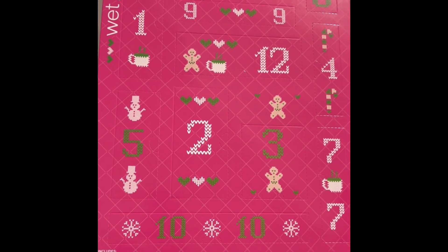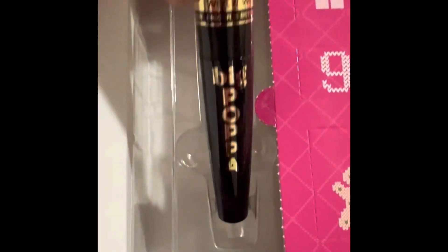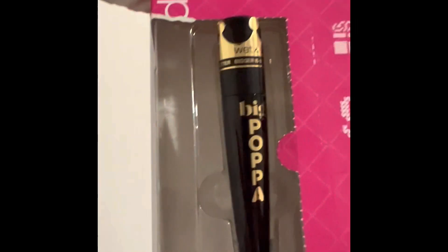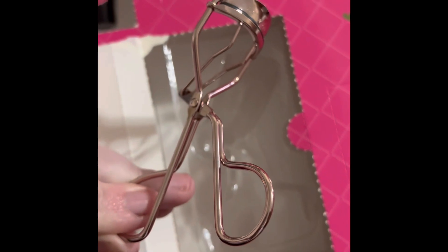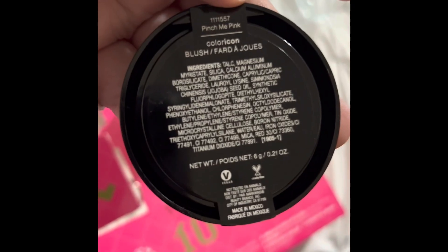Number one: Big Papa mascara — oh, that's cute! Day two: oh, that's cute, it's an eyelash curler. Day three: Wet & Wild — really cute blush.